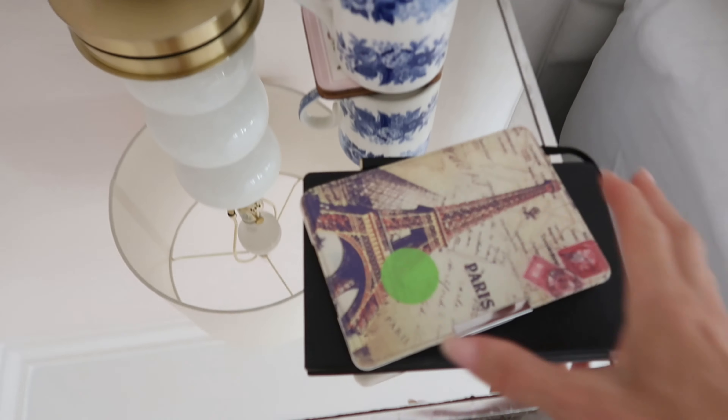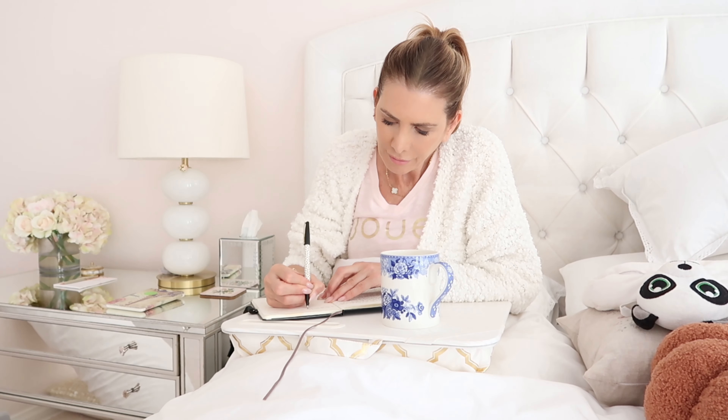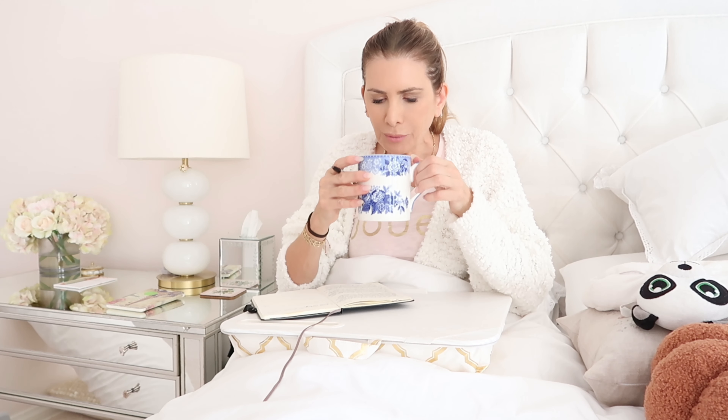Now we are just heading upstairs, and I'm actually going to write in my journal. Now that I have finished my water with lemon and my journaling, I come down for breakfast.